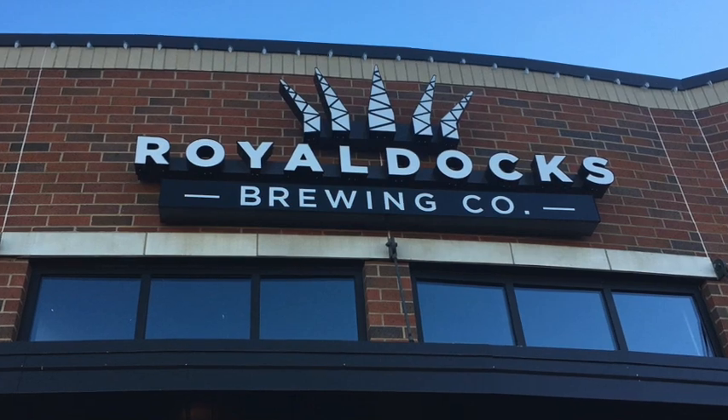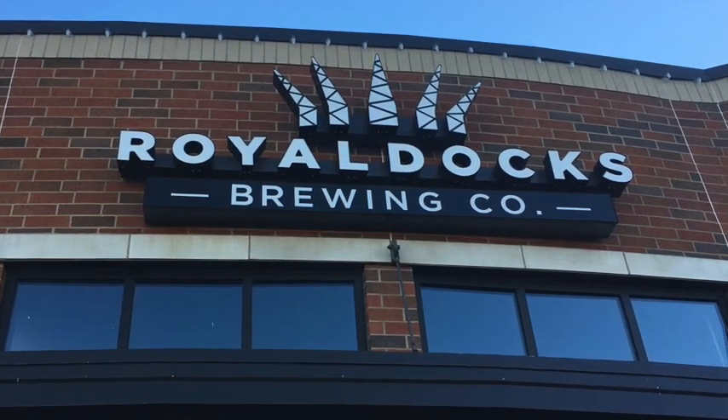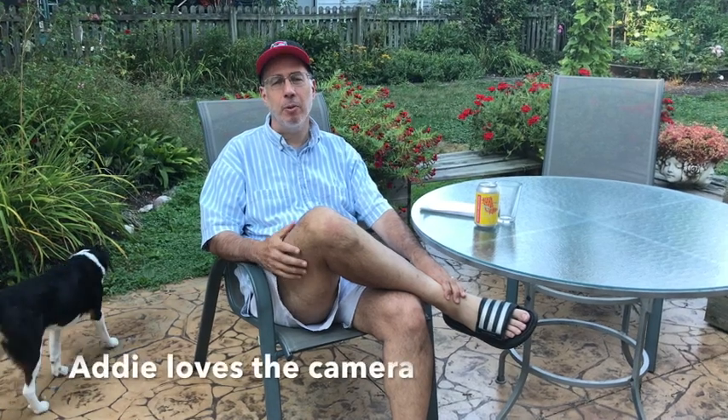Royal Docks opened five years ago, in 2015. We're right on top of their fifth anniversary. They've since expanded to another location in Canton and in Massillon, I believe.